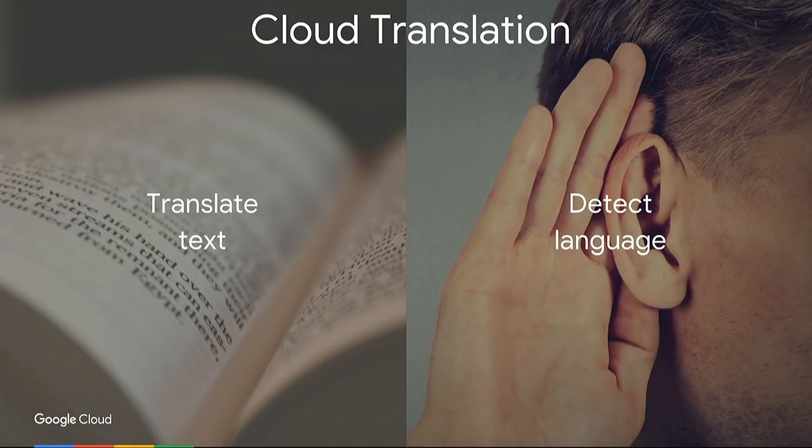We support hundreds of languages from Afrikaans to Zulu, and using combinations, we support translations between thousands of language pairs. With neural machine translation announced last year, Google has been a leader in this field. You can translate text, and in case you do not know what the text language is, we also provide the capability to detect the language of the input text as part of the Cloud Translate API.